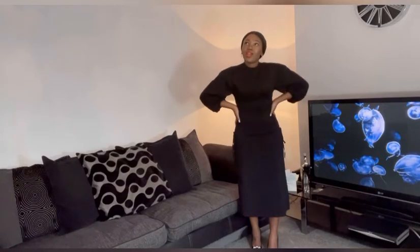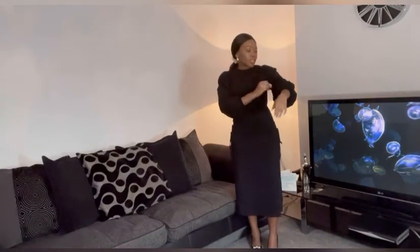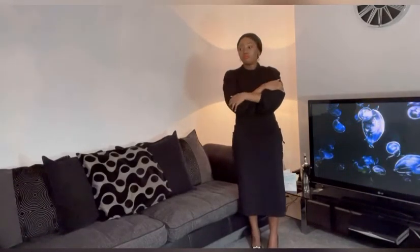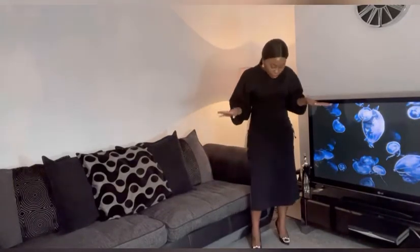It creates a really flattering figure-hugging look. It's got these big balloon sleeves which I also like. I feel like it's a really good fit — really love how it looks on me.